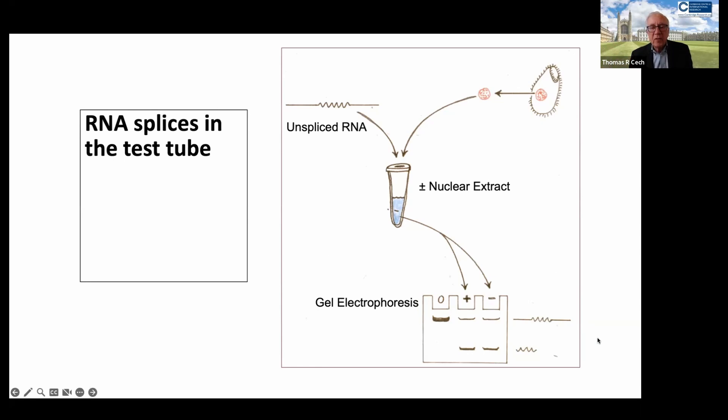Any reaction that takes place with this sort of speed and accuracy — only two sites along this large RNA being chosen for splicing — must be catalyzed by an enzyme. And everyone knew from reading textbooks that all enzymes are proteins. In the initial experiment to look for splicing enzymes, we took unspliced RNA and added to it an extract from the Tetrahymena nuclei, because we knew that splicing took place in the nucleus. The first time we tried this experiment, it worked — we recapitulated RNA splicing as shown by gel electrophoresis. The RNA incubated with the nuclear extract released its intron.